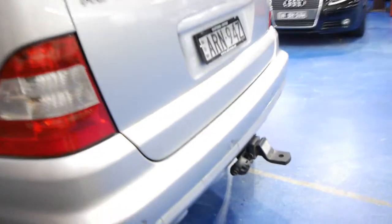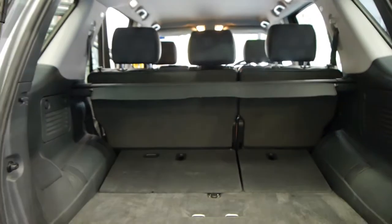It's a car which has only travelled 139,000 kilometres. The alloys, tyres, hood lining and tow pack are all in perfect condition. The ML270 CDI is probably the most highly sought after inexpensive Mercedes-Benz four-wheel drive on the market.